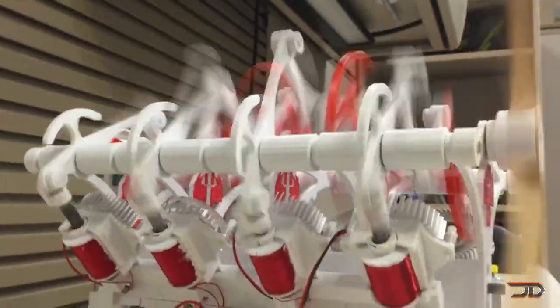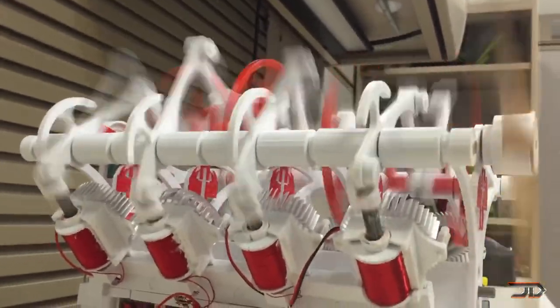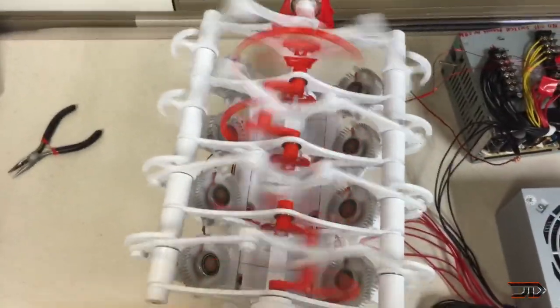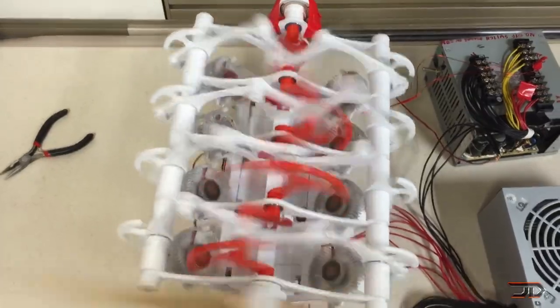This particular 3D printed variant was built by Enox, and it's controlled by an Arduino board. It runs on a moderate 650 watt power supply, along with 8 cooling fans for the solenoids. The STL files are also available on Thingiverse, but it's a fairly complex build and it would definitely make your printer work for quite a few hours.